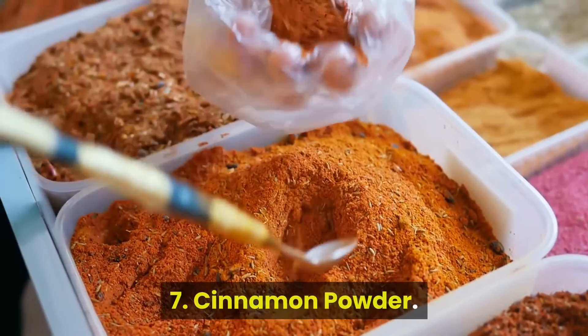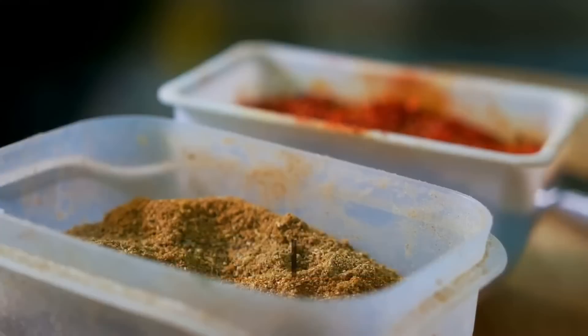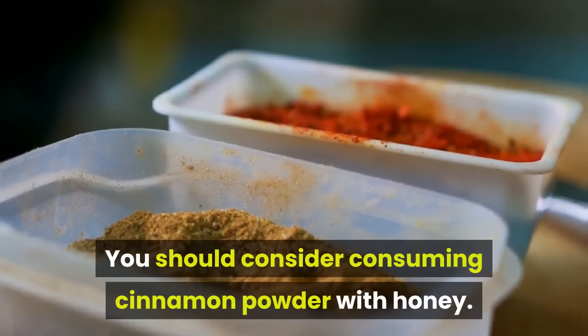7. Cinnamon Powder. The spice contains remarkable properties. You should consider consuming cinnamon powder with honey.